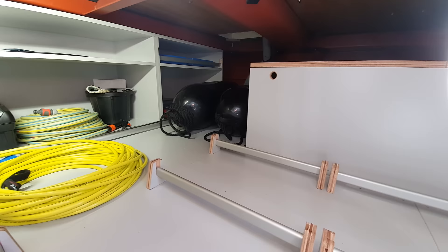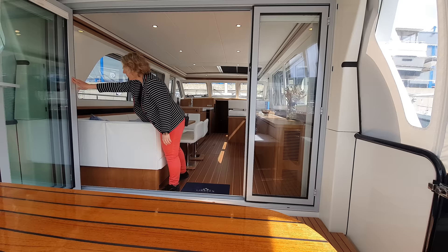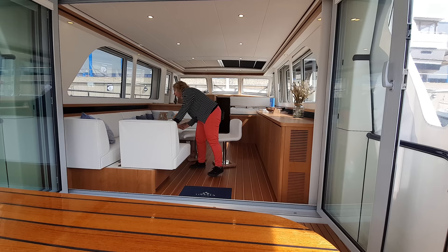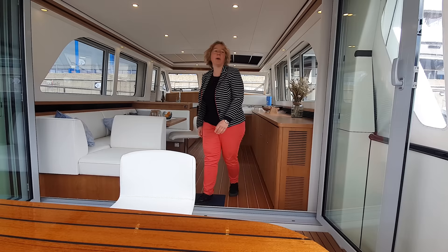Another special feature of the Grand Sturdy 500 Sedan is the new Bifold Vario Doors — a four-part door that can be fully opened. Now there is a lot of space and everything is open between the cockpit and the salon. Additionally, we can create an extra seat in the cockpit, and even make it even more comfortable outside with many guests.